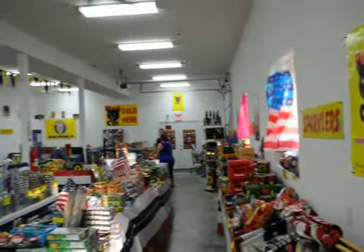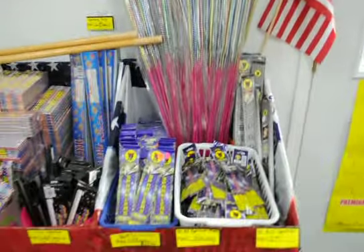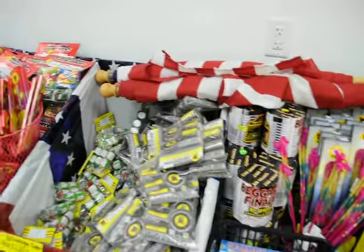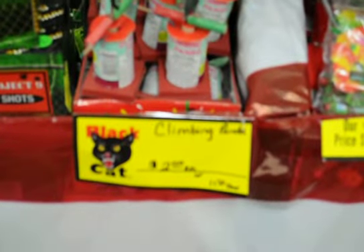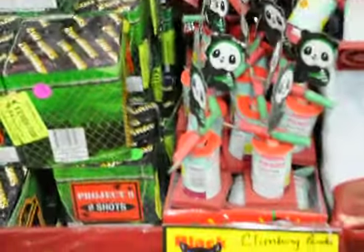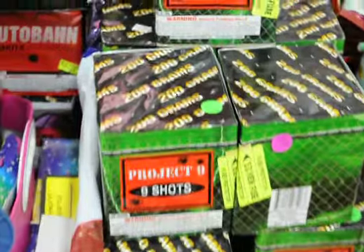Alright, so here's the store overall. You can see as we walk down here — got some sparklers, morning glories, pops. Now I can focus for you guys. Shots, Killer Bee Cuckoos — can't beat those.